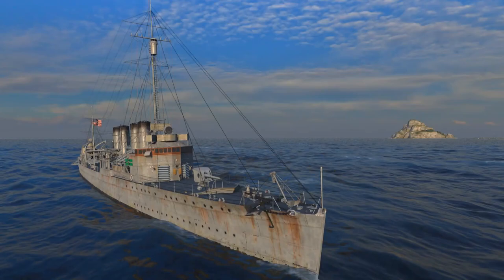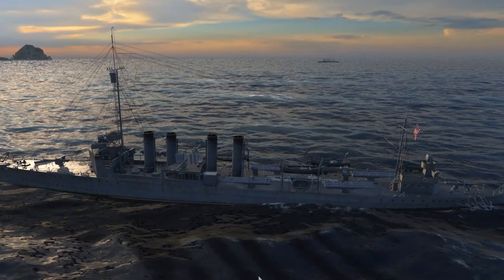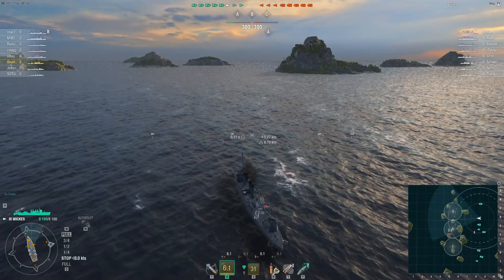The ship was built by the Bath Iron Works and launched on 25th June 1918, sponsored by Miss Elizabeth Young Wickes, the daughter of Dr. Walter Wickes and descendant of Lambert Wickes. The destroyer was commissioned on 31st July 1918 under Lieutenant Commander John S. Barley in command.